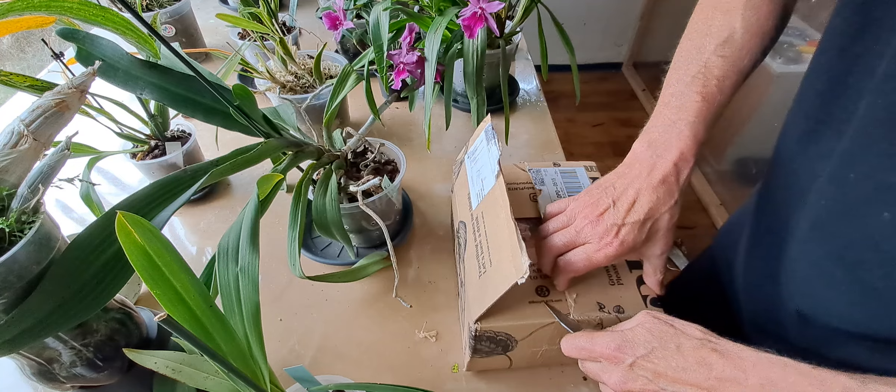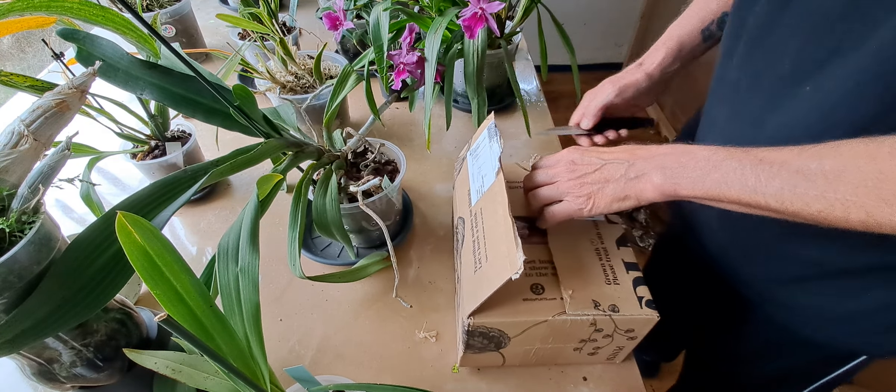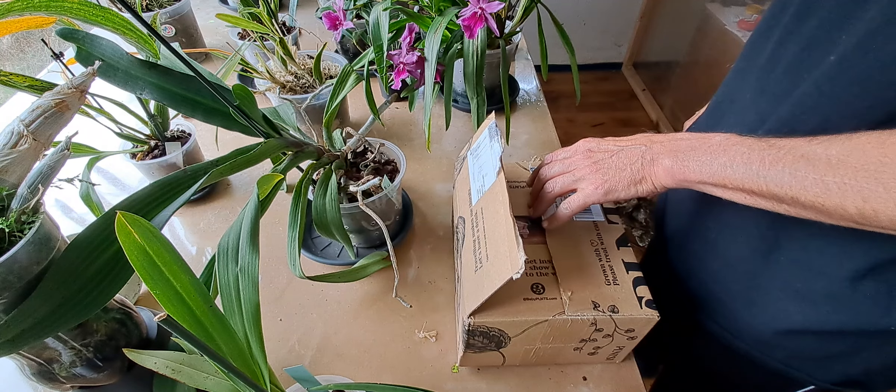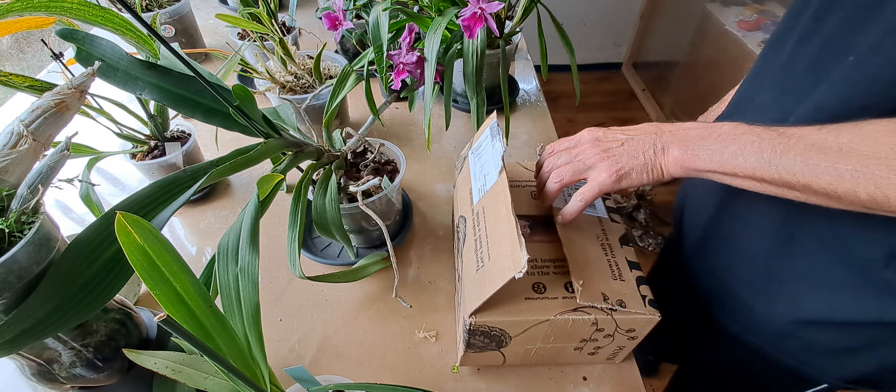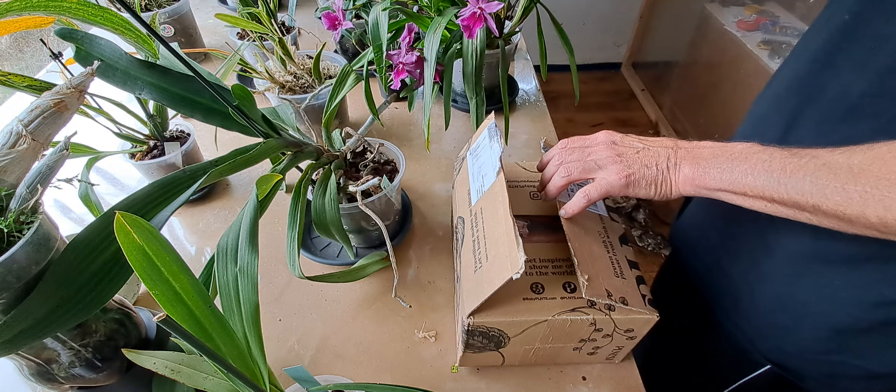This comes from a Dutch company called Plants. They basically only have anthurium, philodendron, and monsteras.